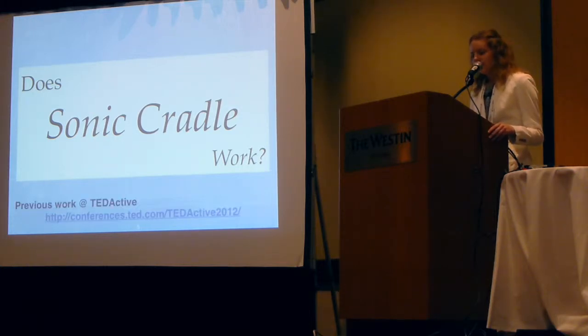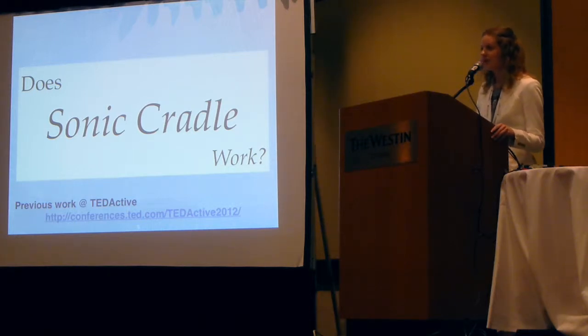When we designed it, we did a TED Active talk and got some qualitative interviews, and found that people really liked Sonic Cradle. They thought it was a unique experience, that it really helped them, and that it was like meditative experiences. But what I wanted to do is see if that held up in a more controlled environment, and if we could apply some more quantitative measures to see if it's actually better than simply sitting in a dark room.